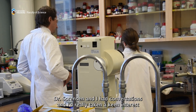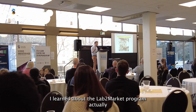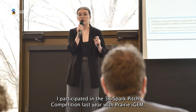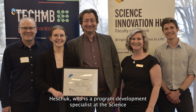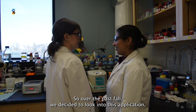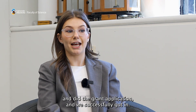Dr. Sorensen and I had conversations, and I had really taken a keen interest in commercialization and our potential research products. I learned about the Lab to Market program through the community here at the Faculty of Science. I participated in the 3K Spark competition last year with Prairie iGEM and was approached by Daniel Heschuk, a program development specialist at the Science Innovation Hub, who mentioned the Lab to Market program. Over the past fall we decided to look into the application, went through the interview process and the grant application, and we successfully got in.